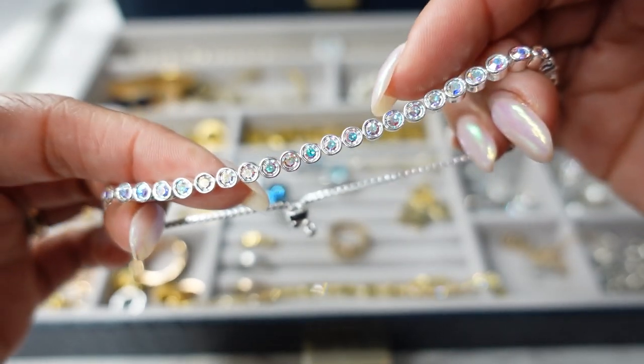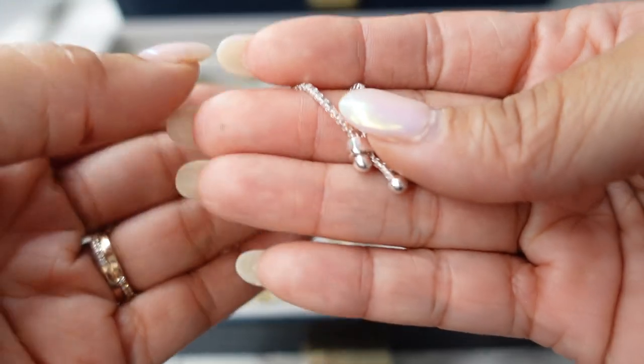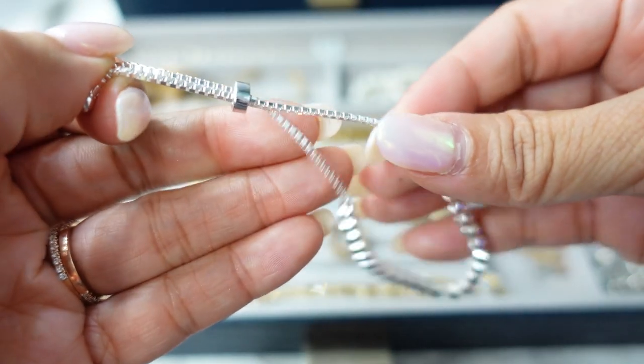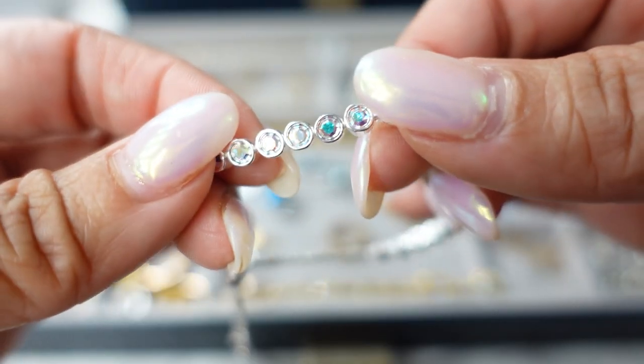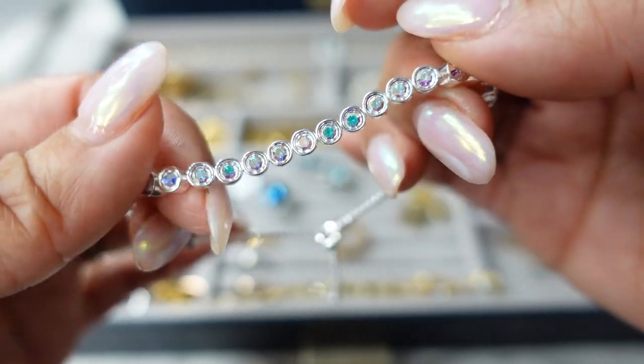I almost forgot about this — this is a crystal tennis bracelet from Alex and Ani and it has that bolo-style closure, which is nice because these are easier to take on and off. I just love these iridescent crystals. Look, it matches my nails! I love these colors. Very, very pretty.